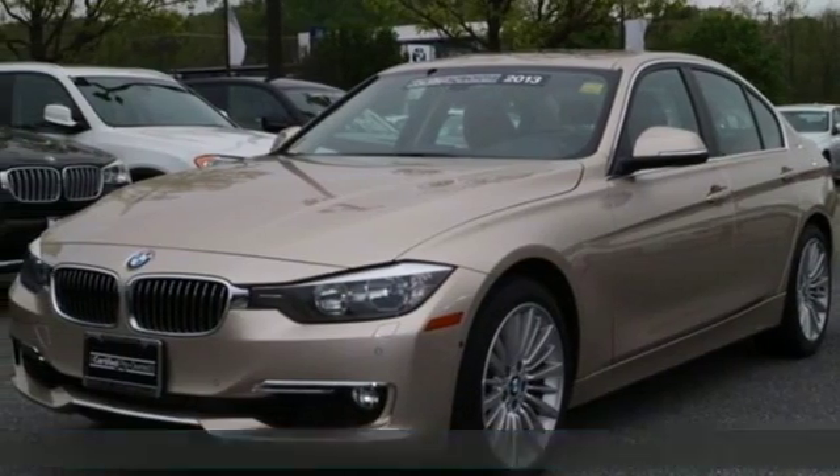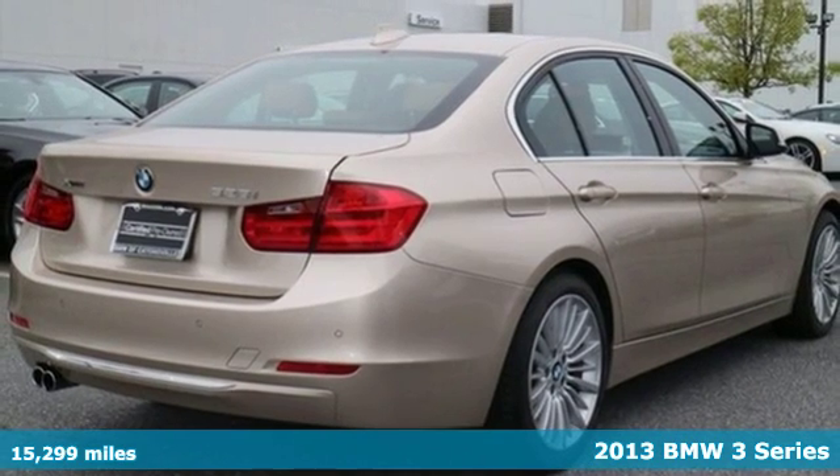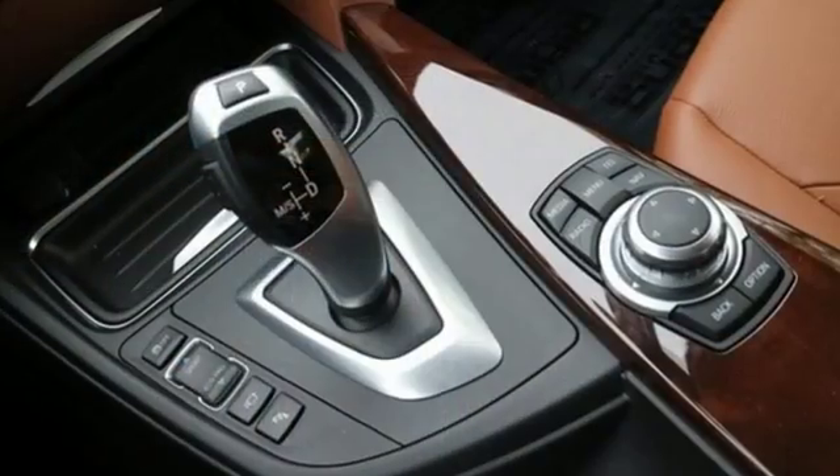Here's a 2013 BMW 3 Series. Waste is not an option on the 3 Series. Every line is right where it should be, and with the auto start-stop feature, the engine turns off when you're idling.